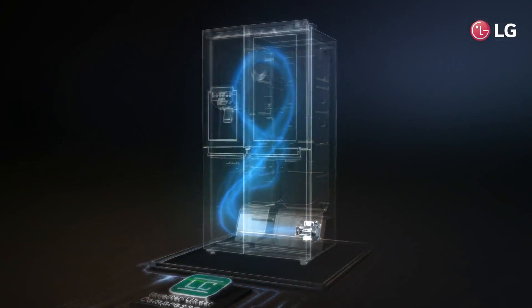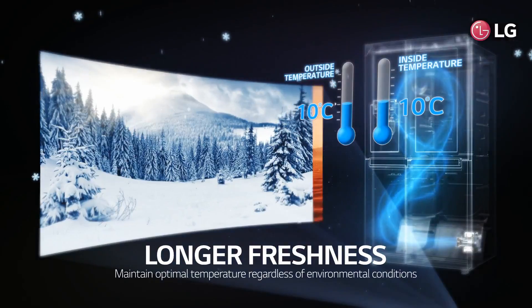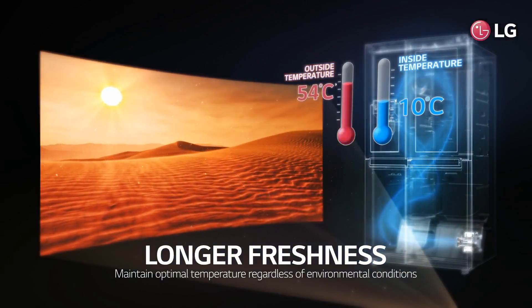LG inverter linear compressor helps refrigerators maintain a constant optimal temperature inside the fridge, no matter how widely outside temperatures fluctuate.